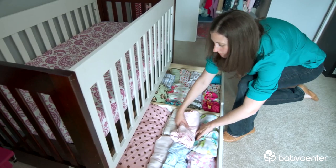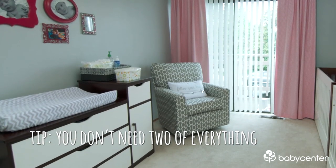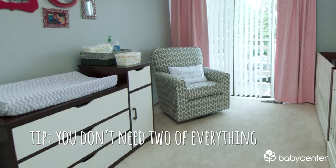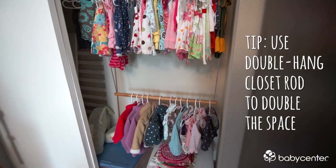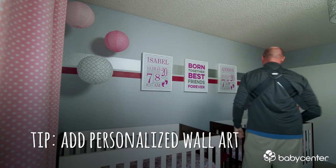With twins, it's not necessarily going to be two of everything, but it's important to have a strategy and to be organized. Two cribs — everything else is one: one glider, one changer. That's all you really need. And you really want to organize that closet, and don't forget to personalize. Personalization is key in the wall art — you want to give each of the babies their own individual identity.